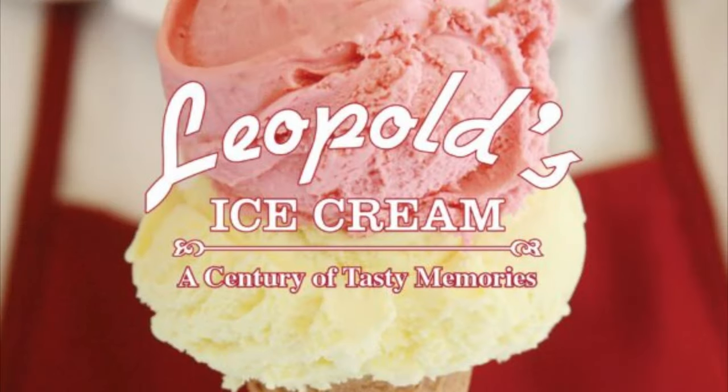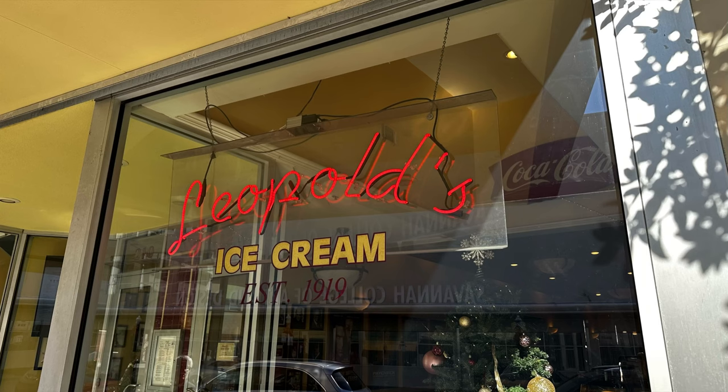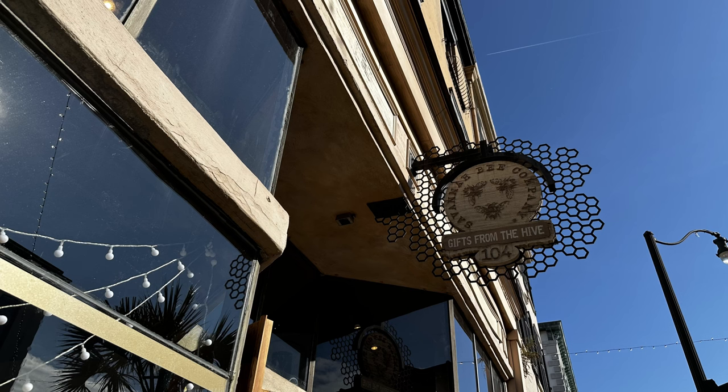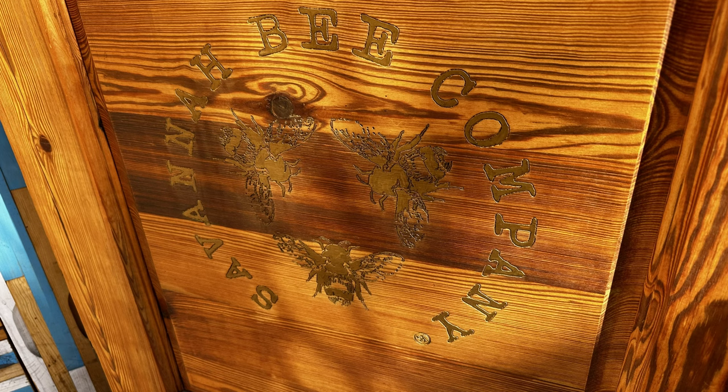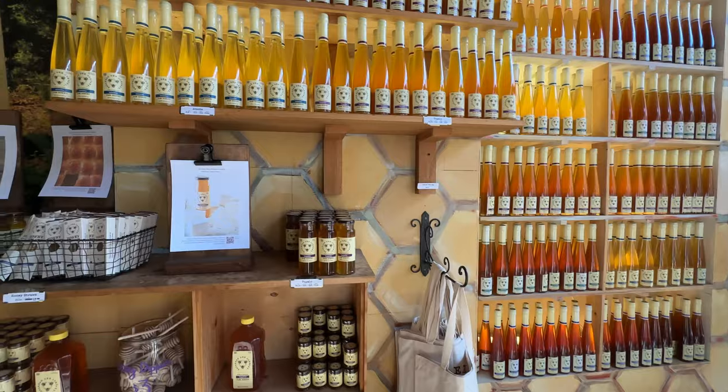Established in 1919, Leopold's is a southern fixture many enjoy. Savannah Bee Company is another very nice shop to sample flavors of honey.